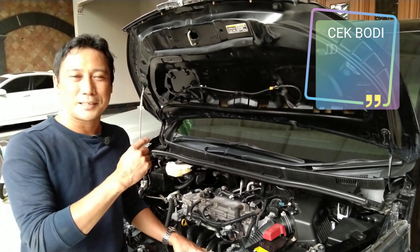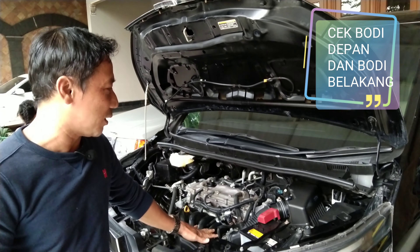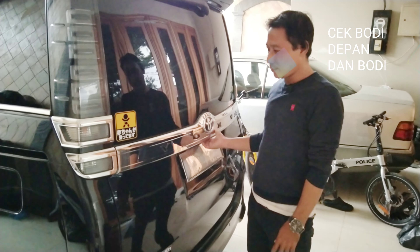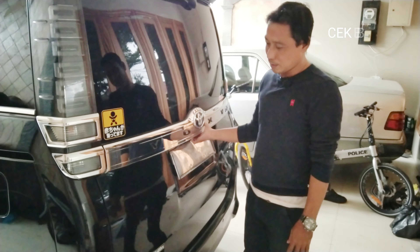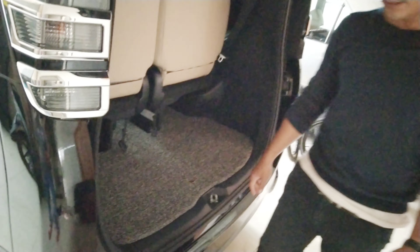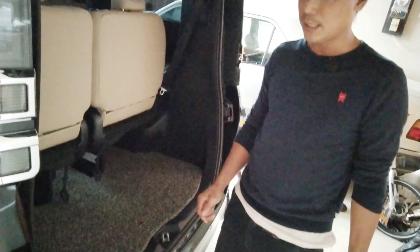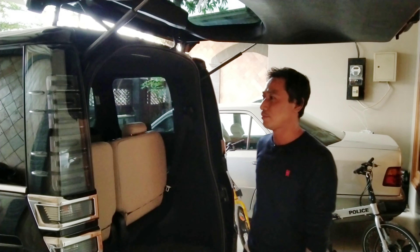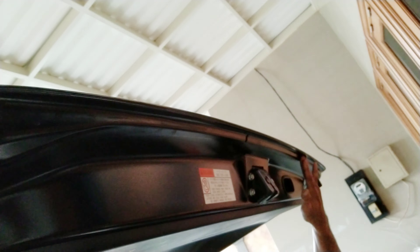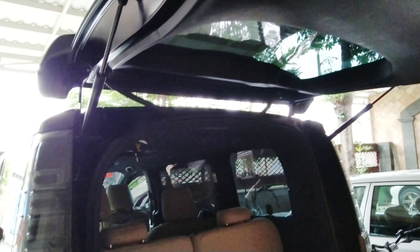Sekarang saya akan mengecek bagian belakang mobil, apakah bekas aman atau bekas ketabrak. Saya cek bagian pintu belakang — aman, tidak ada bekas nabrak. Untuk sealer dari kondisi mobil ini aman, masih original. Karet pun kita buka sedikit, nadnya pun aman, tidak ada bekas nabrak.